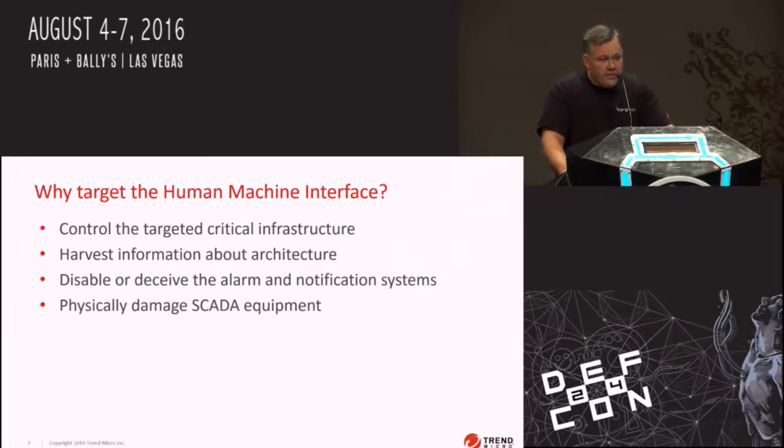You can also attack these to deceive and disable alarm systems in the control system itself. This was the case in Stuxnet, where they actually deceived the operators about the state of the centrifuges they were controlling, and sent commands to trigger self-destruction conditions in the actual control systems themselves.